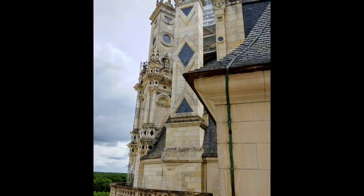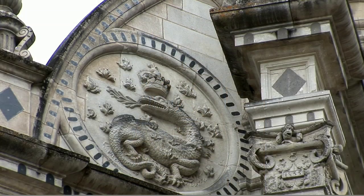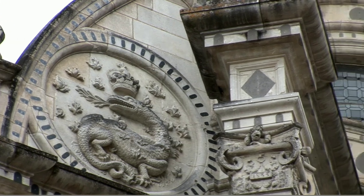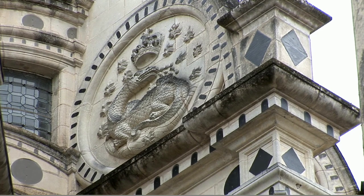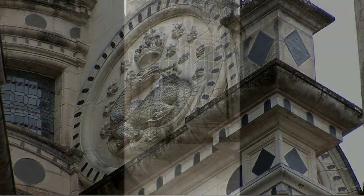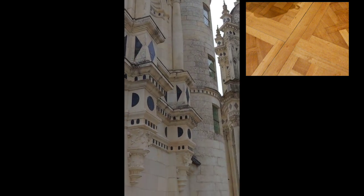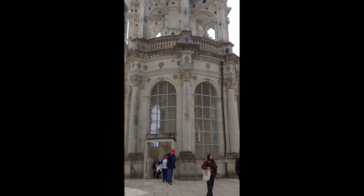Possibly the only person who ever truly lived here as a resident was the father-in-law of Louis XV, the deposed and exiled King Stanislaw of Poland, who lived here between 1725 and 1733. After 1750 it sat empty again until 1792, when the revolutionary government of France ordered the sale of the furnishings — even the wood paneling and flooring were sold for timber value, and the interior wooden doors were reportedly burned to heat the giant rooms.